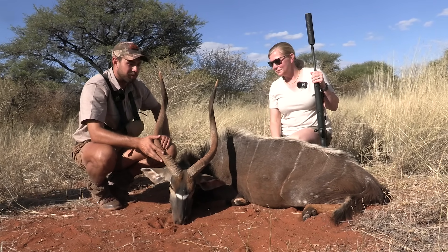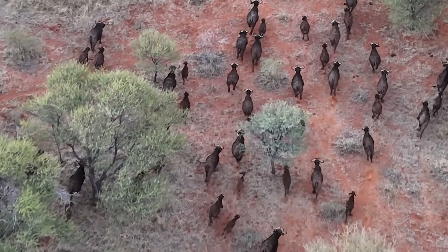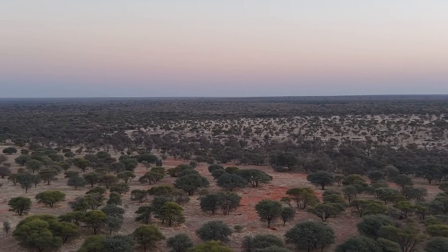If you're hunting on a package deal, outfitters take the daily rate and the trophy fees for animals you want to shoot, then reduce those fees by 10–20%, wrapping them into one package. For example, for $7,000, an outfitter might offer seven days fully included — meals, lodging, alcohol, beverages, airport pickup — along with trophy fees for a kudu, gemsbok, duiker, steenbok, and impala. It's not a bad deal; you just have to do the math to see if it's more advantageous for you to hunt on a daily rate and pay trophy fees versus a package deal.